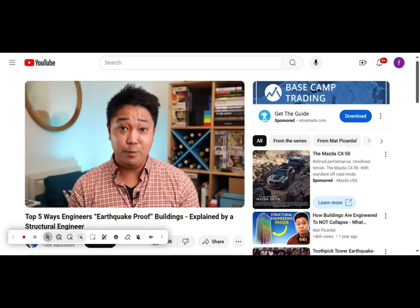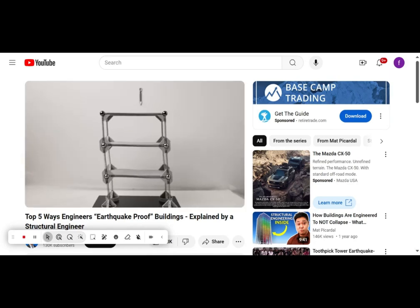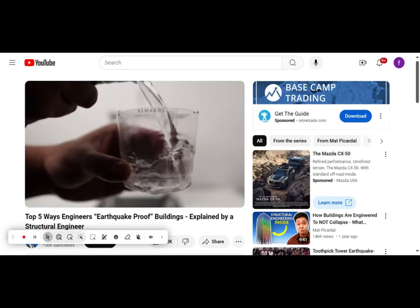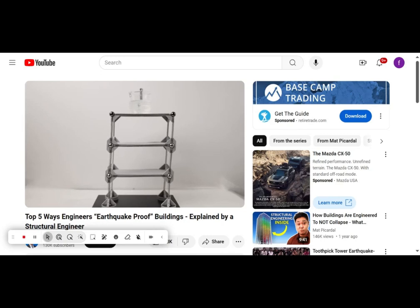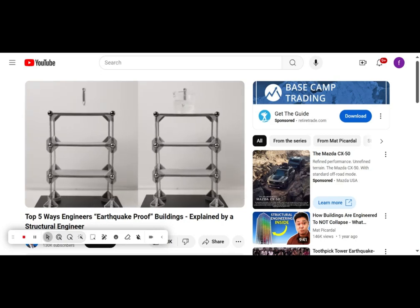Let's do this to our MOLA model. First, let's see how it reacts to an earthquake without a liquid-filled damper. Now let's fill this damper up with water and put it on top of the structure, and let's put it through an earthquake. Comparing these two models, you can see that the water damper helps a lot with reducing earthquake vibrations.